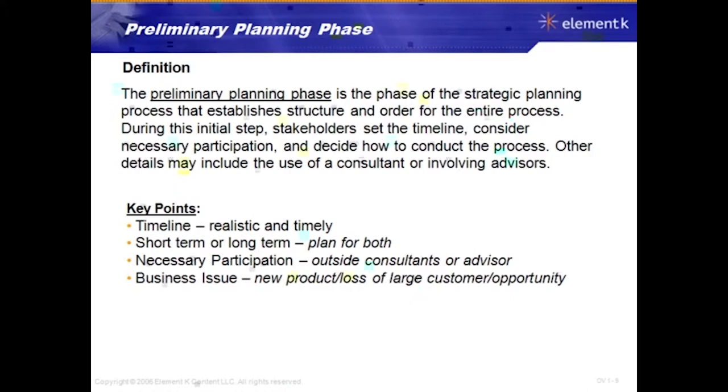What is the business issue driving this strategy? Companies don't just decide to do a strategic plan for no reason — there's usually a driving factor such as developing a new product, loss of a large customer, or a significant opportunity in the marketplace. Key things in this phase are: timeline, planning for short and long-term strategy, deciding who needs to participate, and identifying what business issue is actually driving the strategy — such as a new product, loss of a large customer, merger, acquisition, or a large market opportunity.